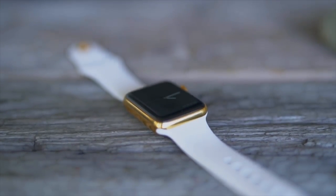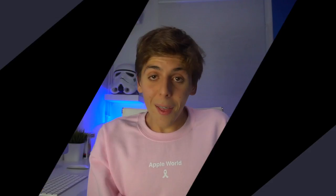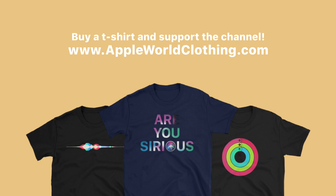If you guys enjoyed this video, make sure to give it a big thumbs up and let me know in the comments — do you have an Apple Watch, and if so, which one? If you want to help support the channel or help the world, check out AppleWorldClothing.com for t-shirts, awesome clothing, and pillows like the wave-borne pillow. Don't forget to like, comment, subscribe, and all that good stuff — and I will see you in the next one.